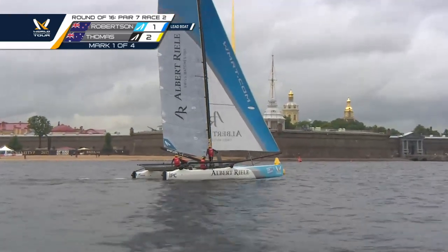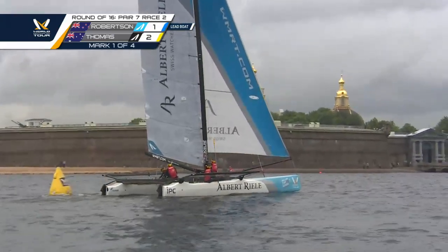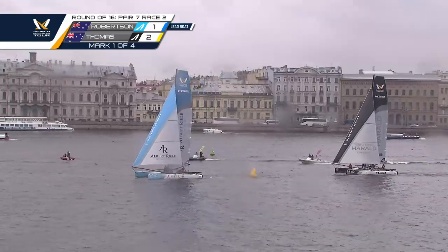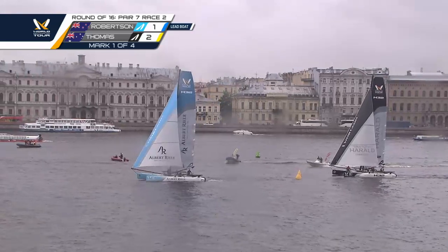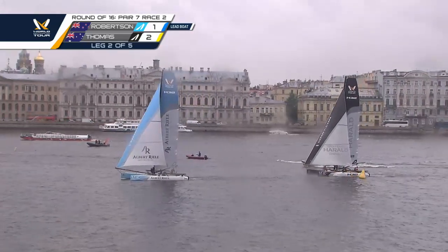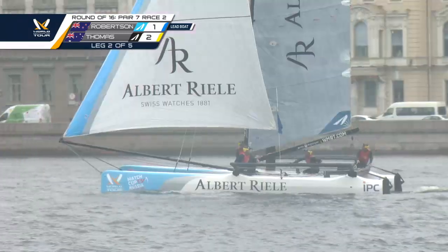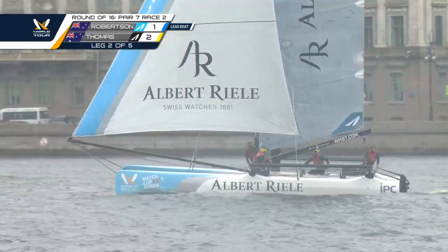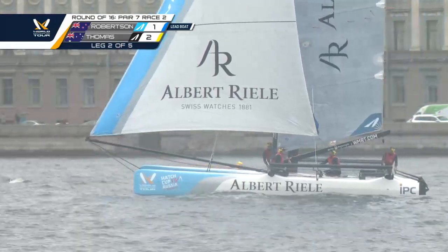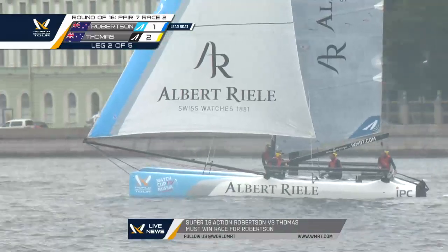So here we go — it's Phil Robertson approaching the top mark in first with about a three boat length lead over Steve Thomas. As mentioned in the first match, we're likely to see lots of lead changes in this compressed, short, and very light shifty race course. Robertson might be out in front, but it's far from a comfortable lead in these conditions as he leads Thomas on starboard downwind.